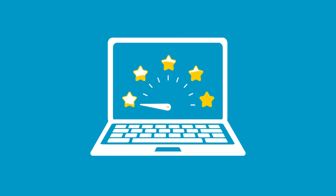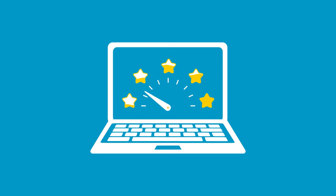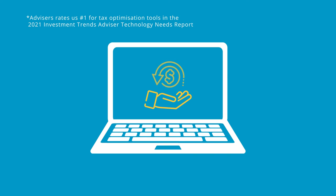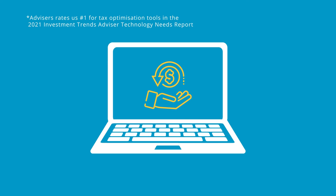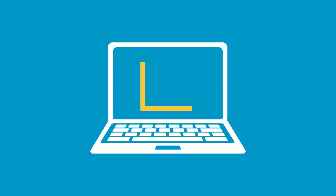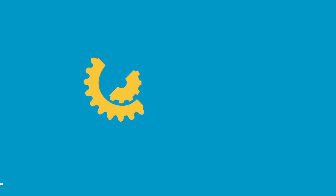With enhanced managed portfolios functionality on HUB24, your advisor can leverage our market-leading tax optimization tools to control and in some cases minimize transaction costs and tax outcomes to potentially increase the value of your portfolio over time.